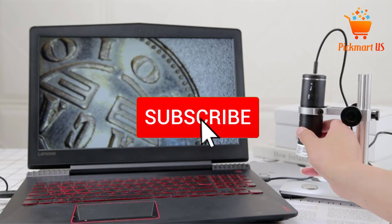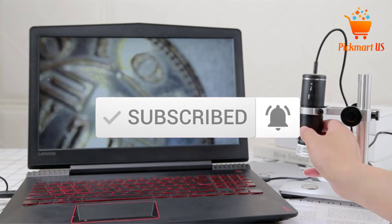Also make sure you subscribe for more videos. Let's get started with the video.